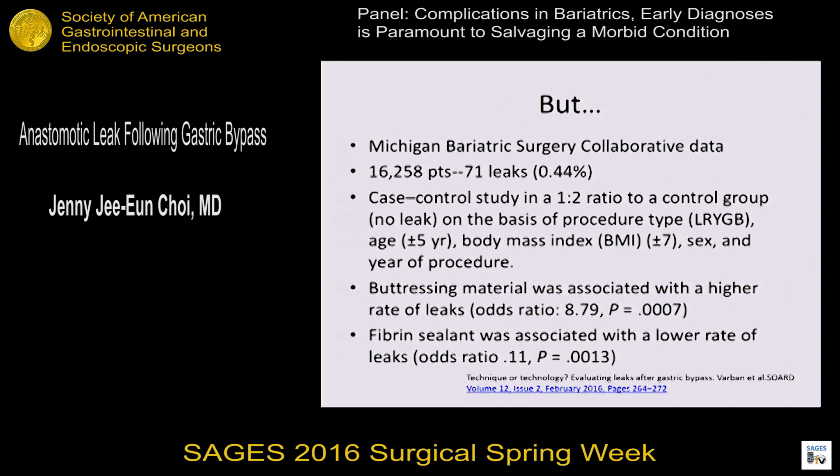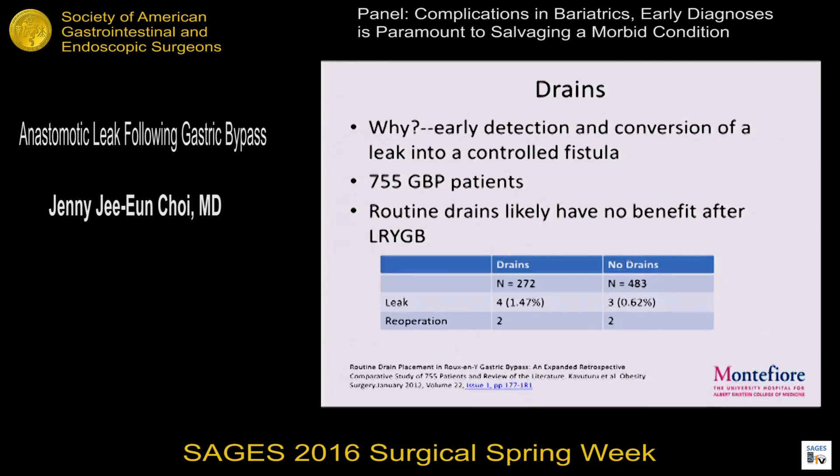A different study tells a completely different story. The Michigan bariatric database looked at over 16,000 patients with 71 leaks. It's a case control matched at a one-to-two ratio with normal controls based on BMI, sex, and year of procedure. This study showed that buttressing material had a higher rate of leak — odds ratio greater than eight. It also found that fiber and sealants were associated with lower rates of leaks. So what this tells you is the data is all over the place — it's not clear that there is one best technique.